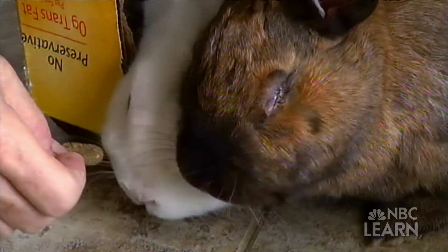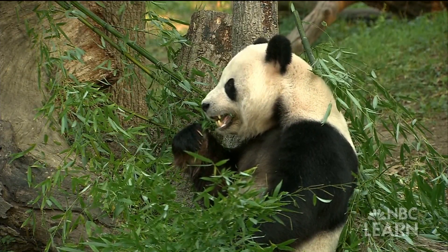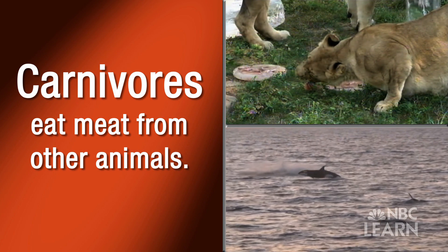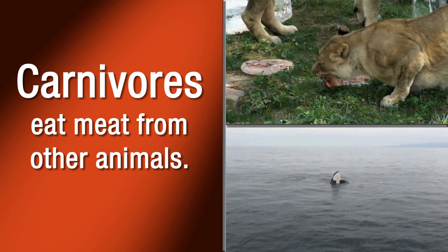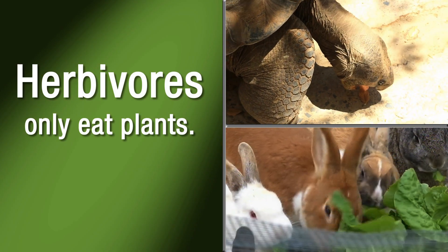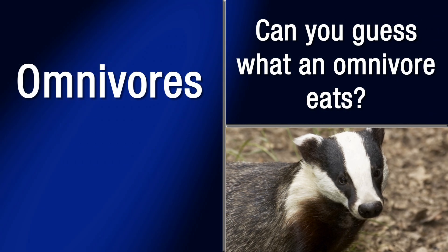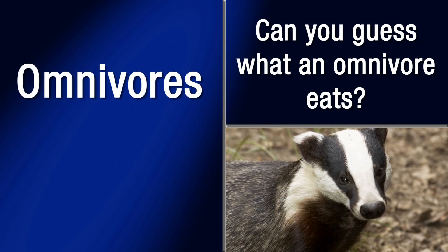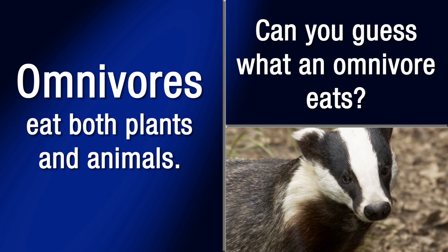Animals don't all eat the same things. Different animals eat different foods. Carnivores, such as lions and orca whales, eat meat from other animals. Herbivores, like tortoises and rabbits, only eat plants. Can you guess what an omnivore eats? Yes, omnivores like badgers eat both plants and animals.